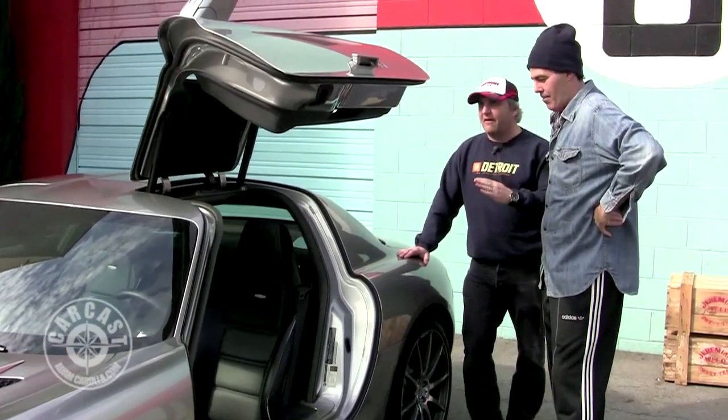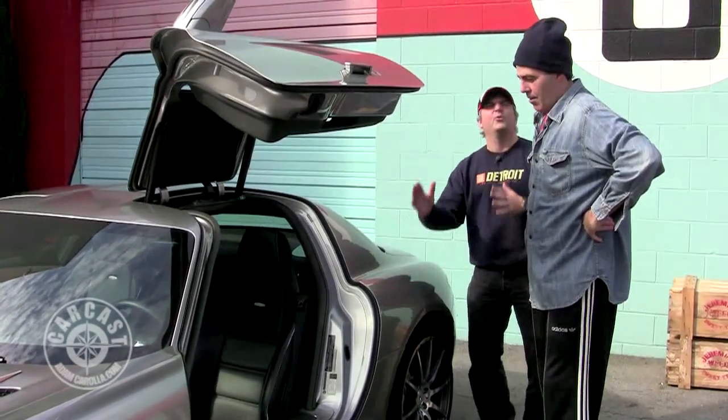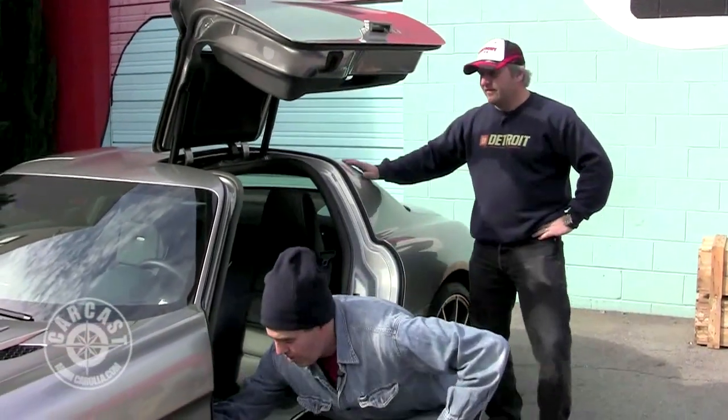There is one thing I'll tell you: as nice as this car is, I couldn't believe what they did on it. When we look at the door, you'll go, 'Oh.' Well, let's pop the hood first and look at the motor.